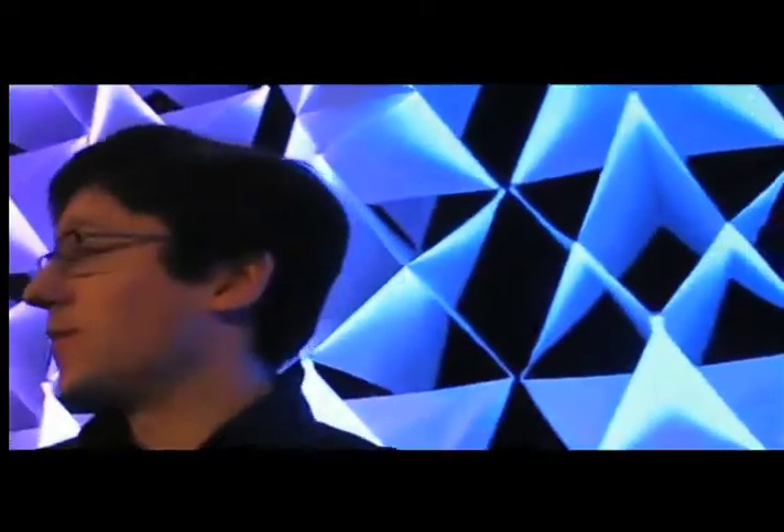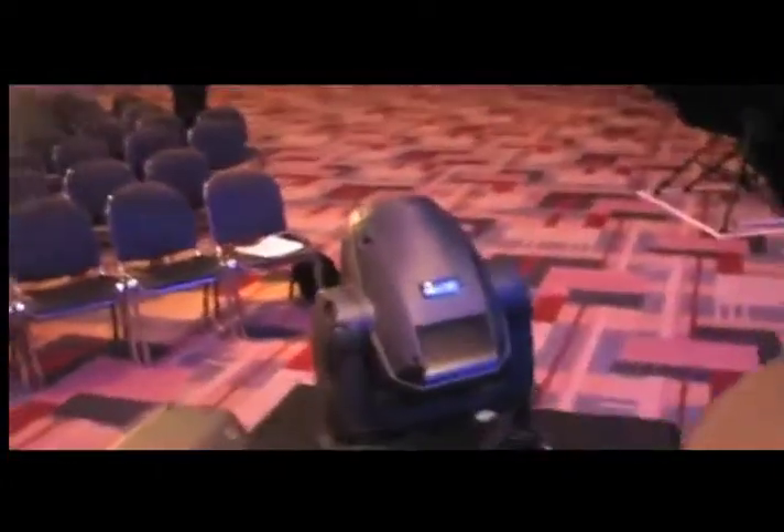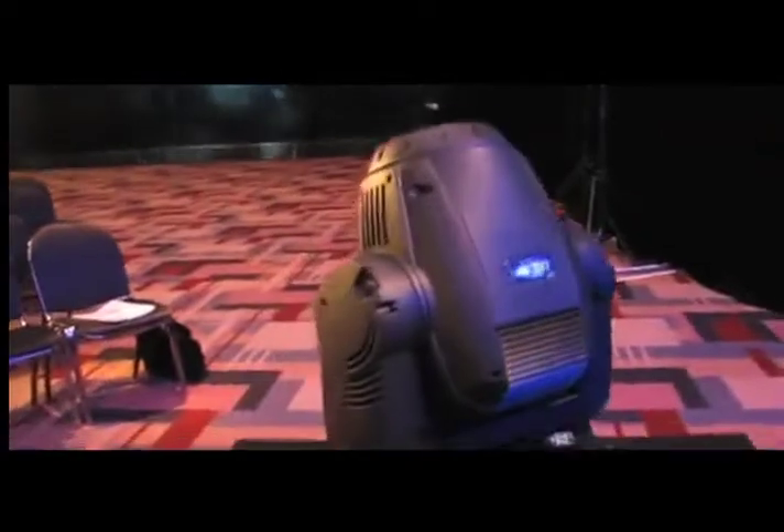For special effects we also have six MAC 700 profiles on site: two located in the downstage position, and two located in the front of house truss positions.